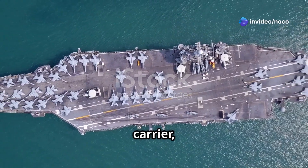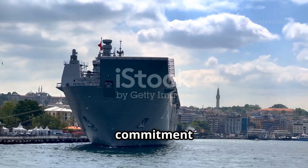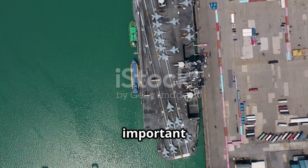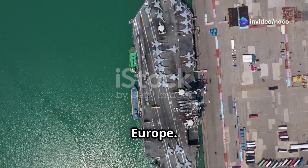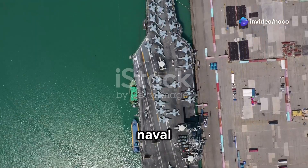The Charles de Gaulle aircraft carrier, nicknamed R91, is a strong symbol of France's commitment to global power. Launched in 2002, it's the most important ship in the French Navy and the biggest warship ever built in Western Europe. This colossal vessel is a testament to French engineering and naval prowess.